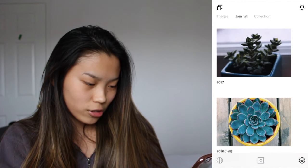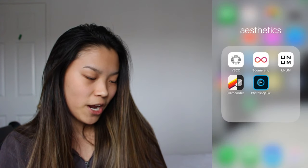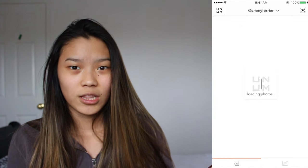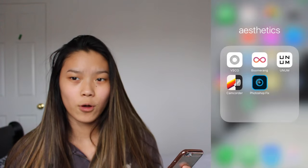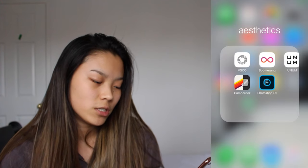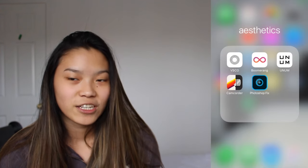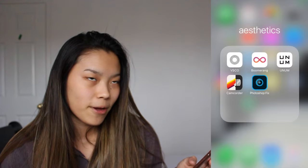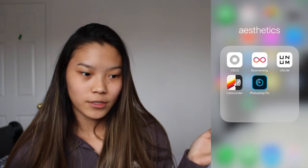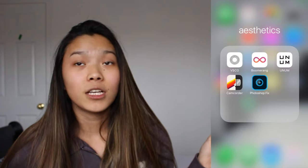I have like a little journal of my 2017 year — so cute. Then we have Boomerang and an app called Unum, which basically just lays out your Instagram feed for you. And Camcorder, which oldifies your video. I have Photoshop Fix because I'm too broke to download Facetune again — I actually used it off my friend's account. I don't use Facetune to tune my face, I use it to whiten things and clarify them.